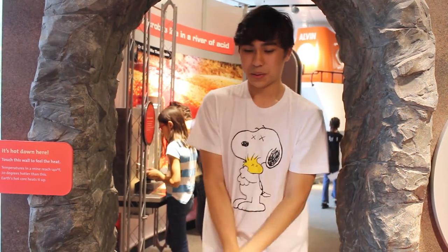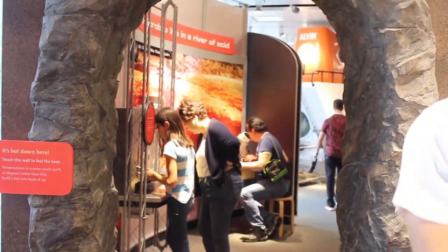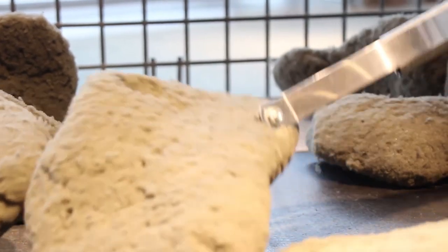Feel the hot temperatures microbes experience living down deep in dark, hot, pressurized mines, and try your hand at collecting microbes.